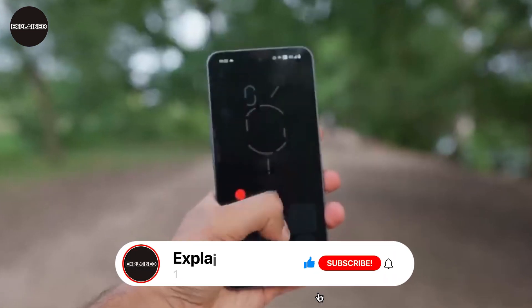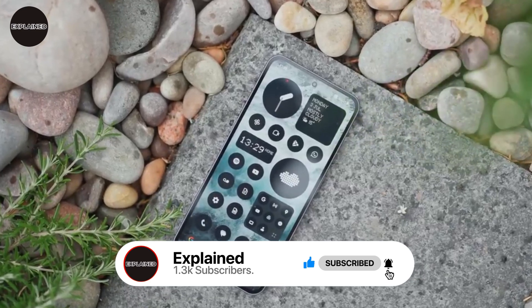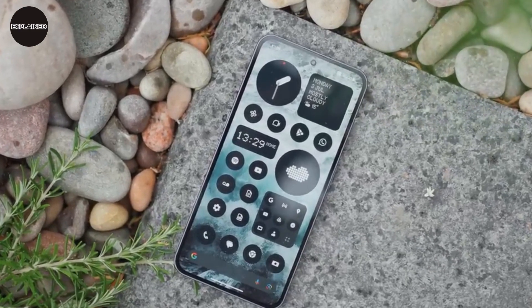Like the video and share it with your friends. Don't forget to subscribe and press the bell icon for regular updates. Thanks for watching, see you in the next video.